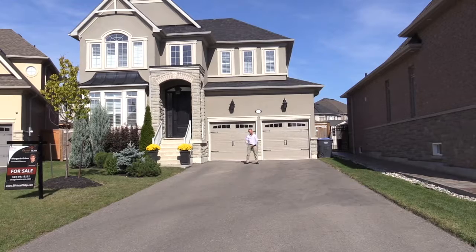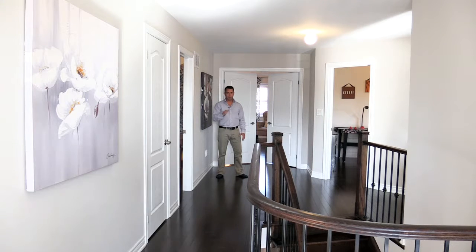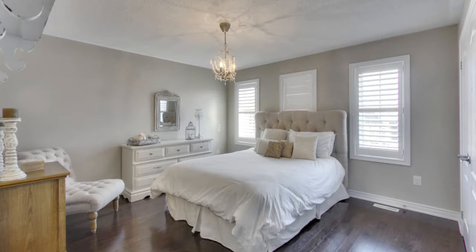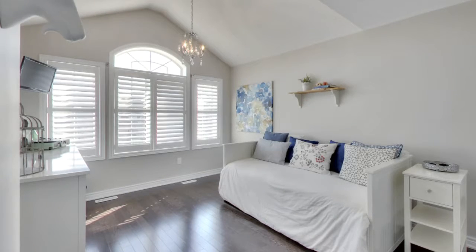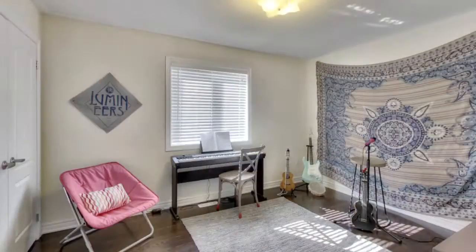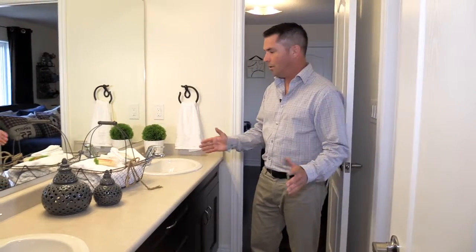Now let's go inside for reason number three — the bedrooms. If you're a family who needs plenty of bedroom space, look no further. 5 Prince Philip Court boasts five, yes five, spacious bedrooms. The first four bedrooms are a great size, all with hardwood floors and double closets. The best part is that each bedroom has shared access to its own Jack and Jill bathroom.